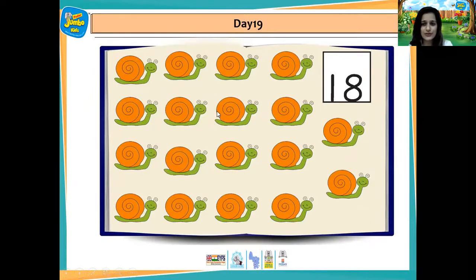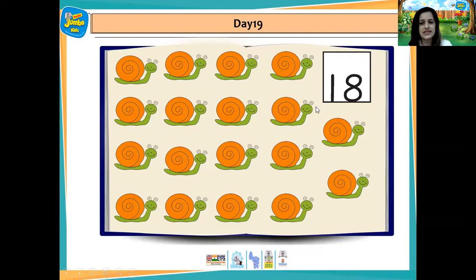Now, which creature is this? It's a snail. 1, 2, 3, 4, 5, 6, 7, 8, 9, 10, 11, 12, 13, 14, 15, 16, 17, 18 snails.